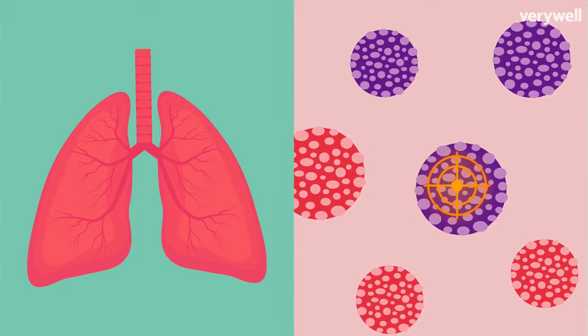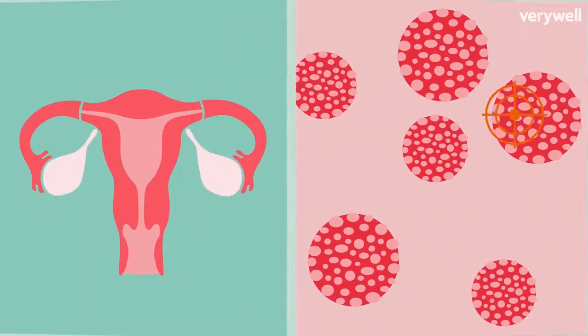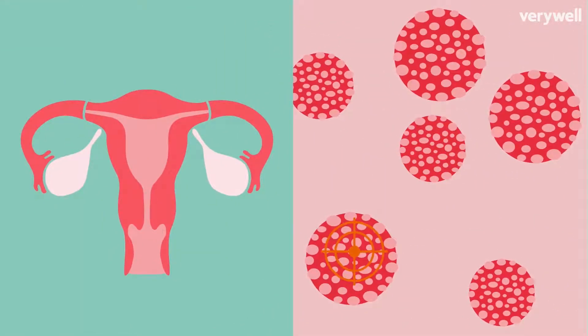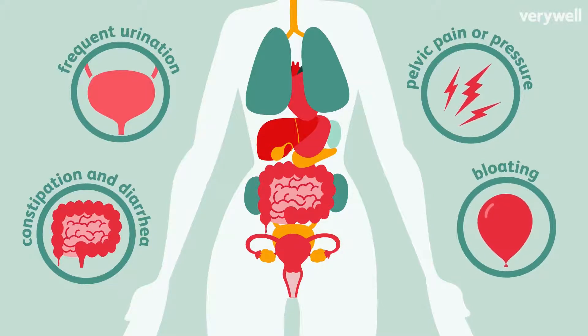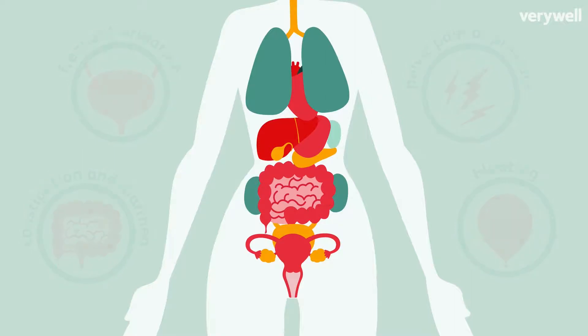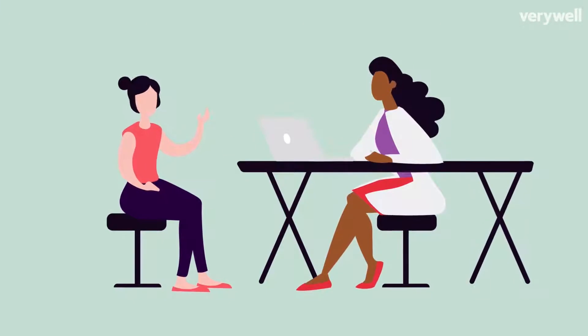When cancer is detected early, the outlook for treatment and recovery is better. But with ovarian cancer, it's a little tricky. Symptoms are easily missed and can go undetected for years. That's why women aren't usually diagnosed until the cancer is fairly advanced. But understanding the symptoms better can help you know when it's time to talk with your doctor.